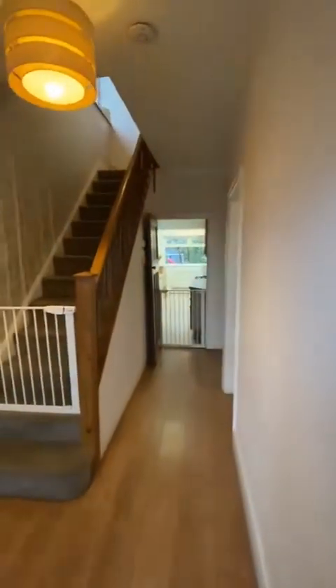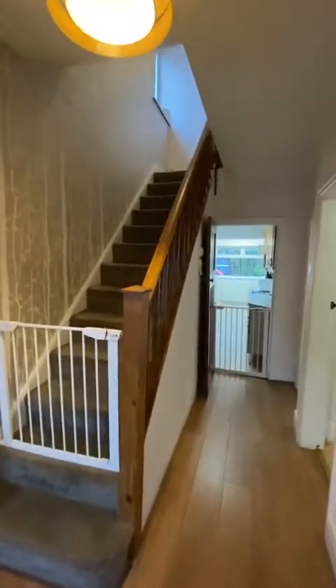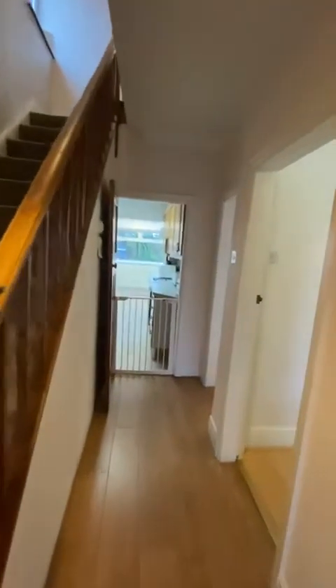Just coming into this welcoming entrance hallway, a really great space. We've got stairs to the first floor landing, the kitchen right ahead and then two of the reception rooms.